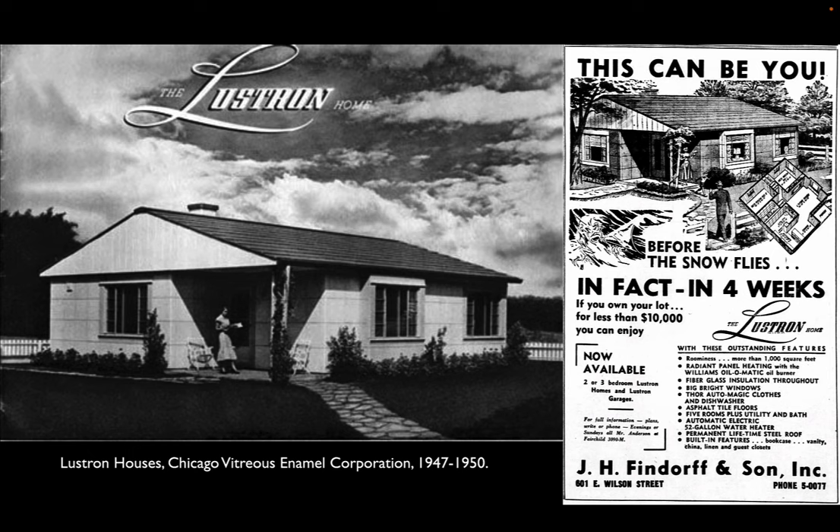Nevertheless, it wasn't an ongoing concern. The Lustrons were only manufactured for three years and are the classic example of the promise of the prefabricated house that never quite came into existence.